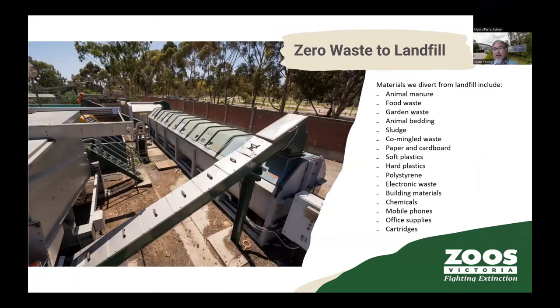Our zero waste to landfill programme is the next biggest emissions area. As a zoo we produce a lot of organic waste from animals, horticulture, parks, food for visitors, and animal kitchens. We used to dump it all to landfill because there were no solutions in the city area. One of the big projects we implemented is an in-vessel composter that processes about two tonnes of organic waste per day. This has been a saviour for us. We also recycle a lot of other materials.